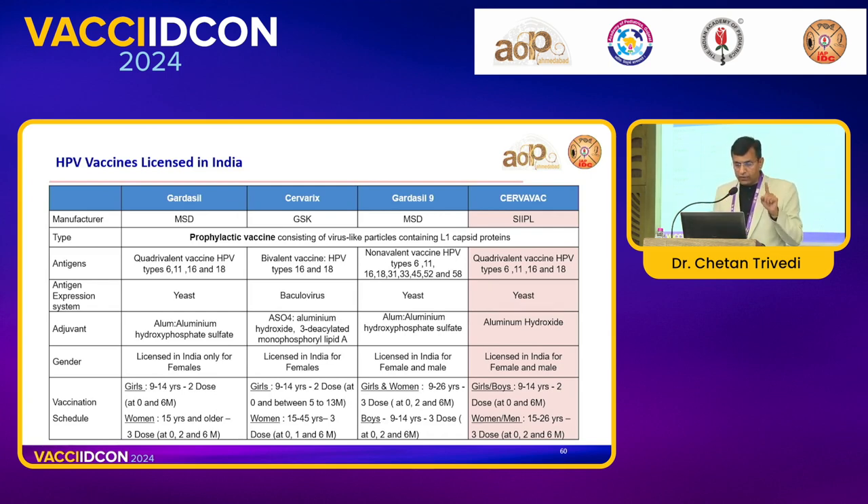For recommendations: Gardasil 4-valent — 9–14 years for girls, 2 doses; below 15 years 2 doses, above 15 years 3 doses for females. Gardasil 4 is not licensed for males. Gardasil 9 is licensed for both male and female, 9–26 years, but as a 3-dose schedule — and for boys 9–14 years it is also 3 doses. While Cervavac, the Serum brand, offers 2 doses for boys and girls 9–14 years, and 3 doses at 0, 2, and 6 months for those aged 15–26 years.